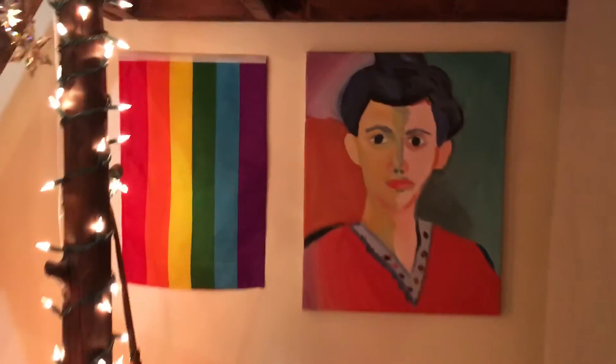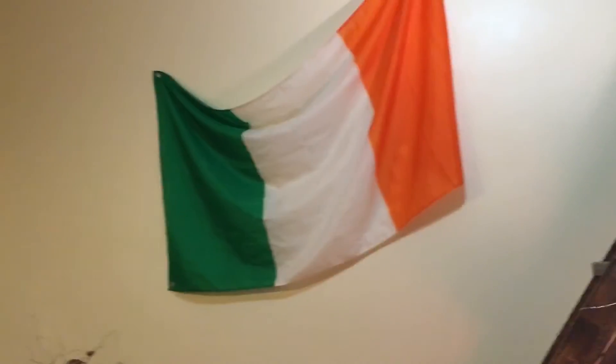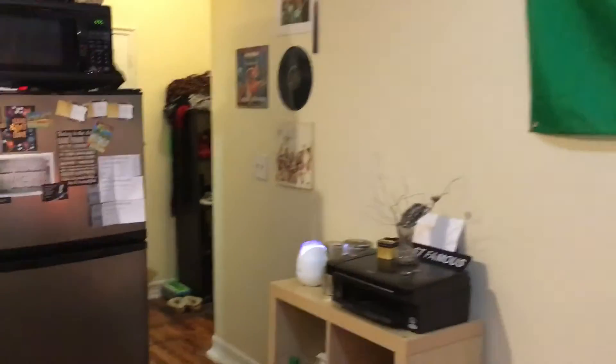Skipper hangs out there too. I have more artwork that my sister Kate did, my pride flag from Boston Pride last year, and my little string lights. I live in an 11 by 10 foot box, and there's my Irish flag — that's the other view going out by the door.